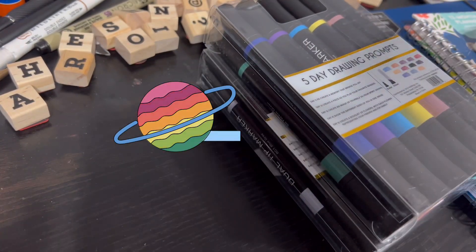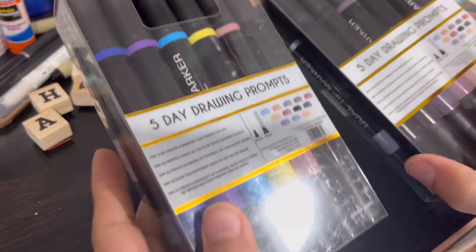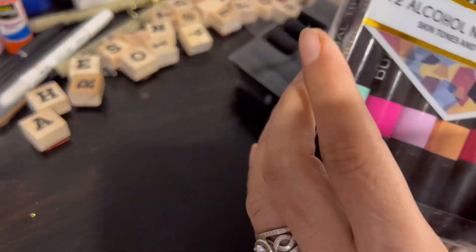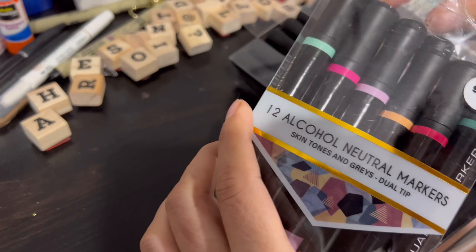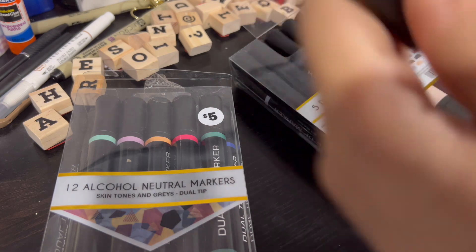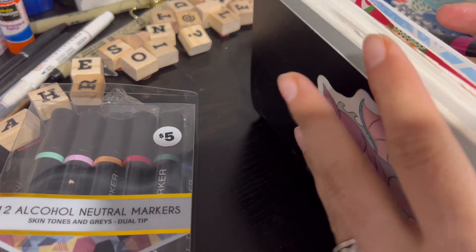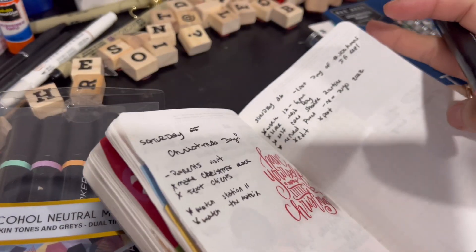Hello, so in this video I actually want to show you guys a planner haul. Basically, I found these markers at Five Below and they were five dollars. They have a small side, a normal tip, and a chiseled tip, so I want to test them out first and see how they're going to look.